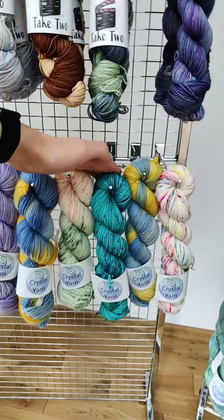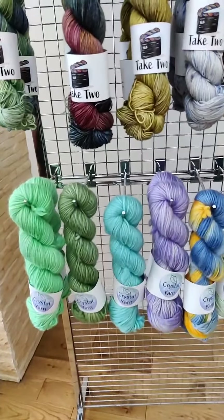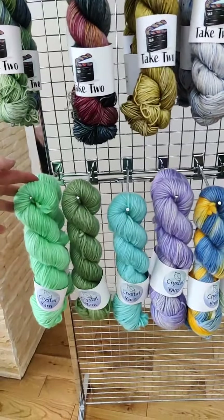Over here we have an Aran singles yarn that's 100% Blue Face Leicester — it's really lovely and chunky. I made a brioche cowl using it; the pattern is on my website called Easy Breezy Brioche. It takes just two skeins and it's a beginner's brioche pattern.